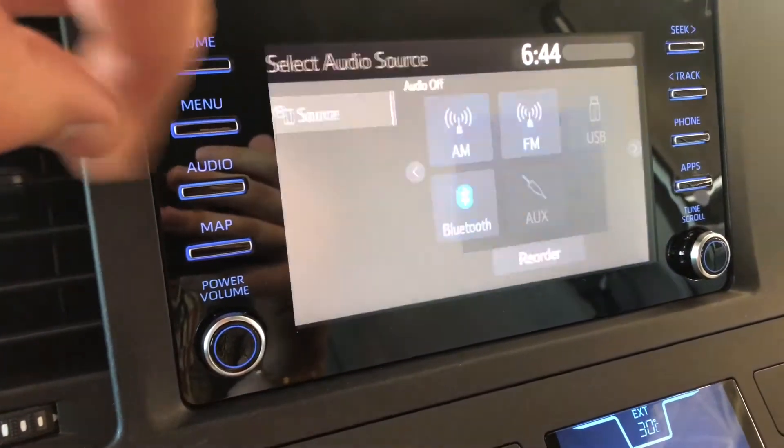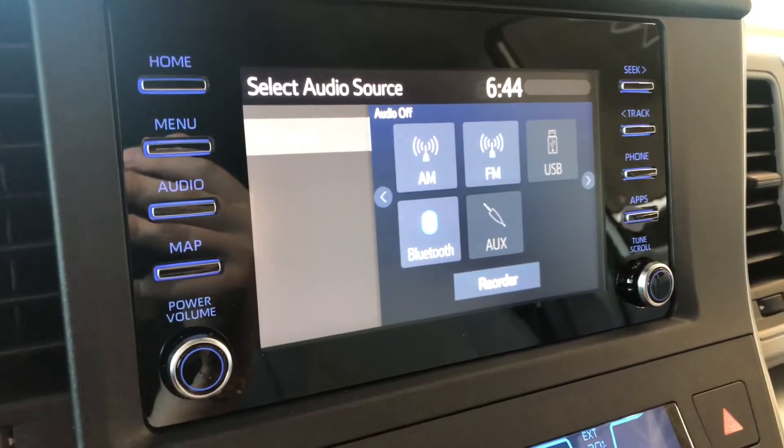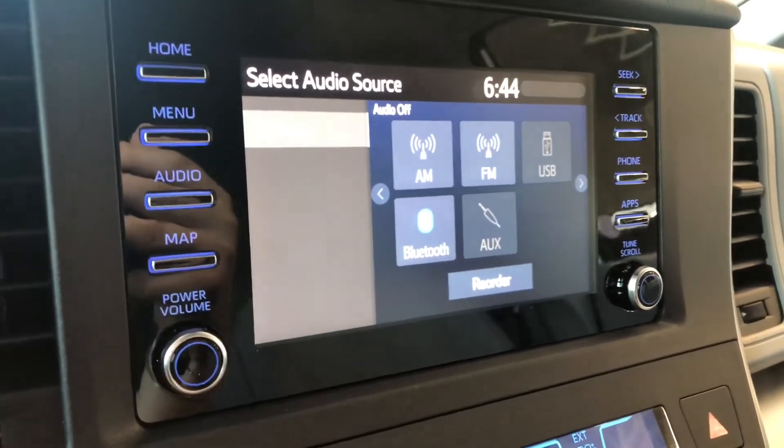Going into audio, you have your standard AM and FM options. You also have choices between USB and auxiliary, and like I mentioned on the home screen, you can connect your phone through Bluetooth.